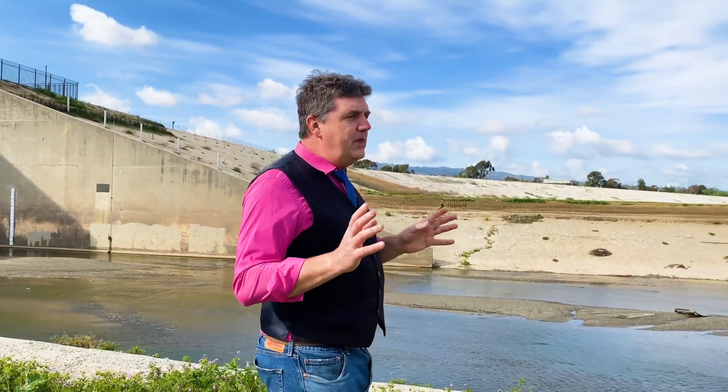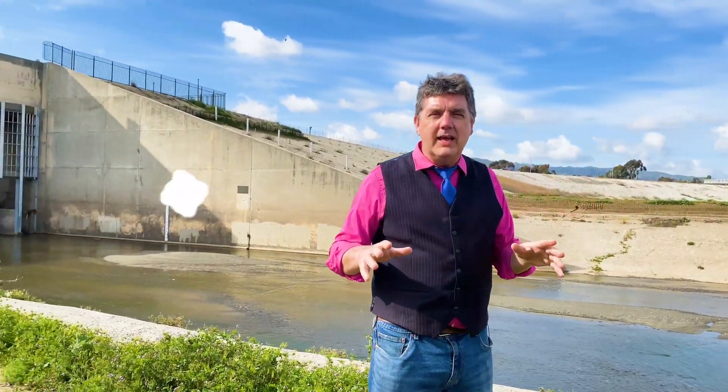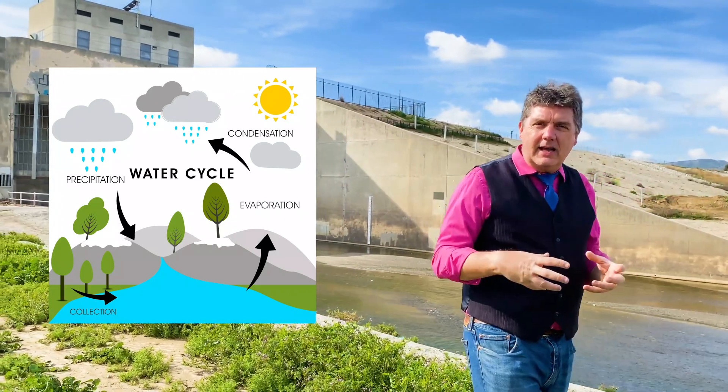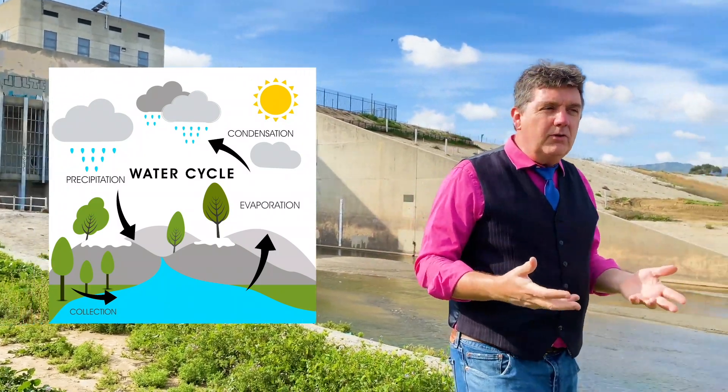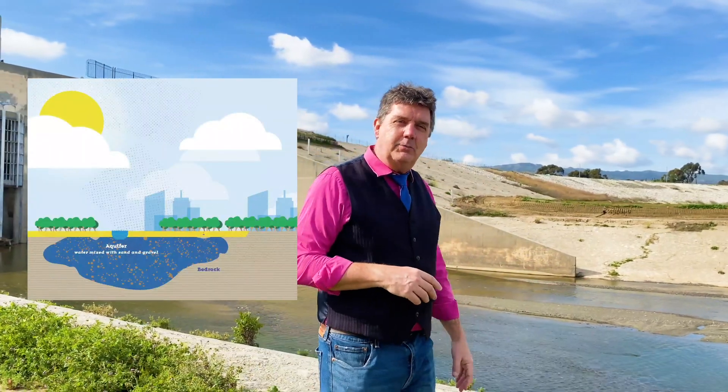Now the one thing we talk about in water science is the water cycle. This whole thing — a watershed — is part of the collection process where the water comes down and it collects into lakes and rivers so that we can use it, and also an aquifer. That's another part of the collection process.